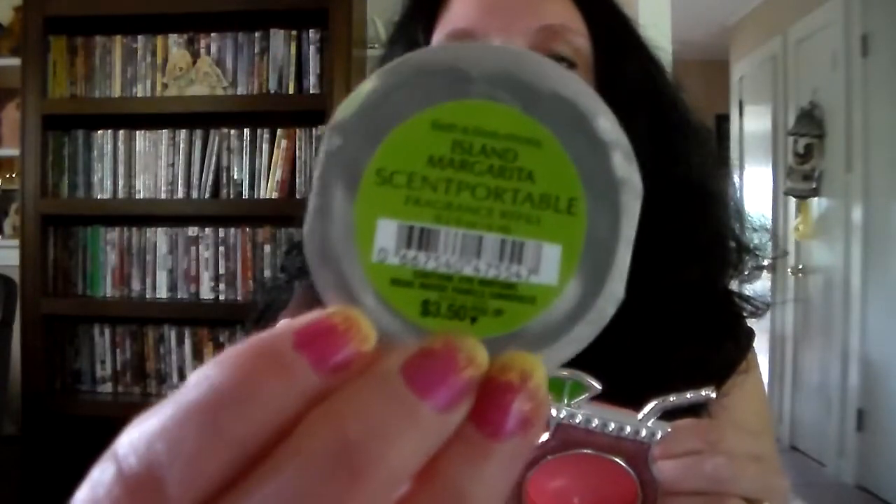I got the Island Margarita scent to go in it. This part right here turns, and then you put this in there, peel it, put the top back on, and just turn it to lock it in. It's just so cute! I saw this online and I was like, yes, I need this in my life. They're supposedly supposed to last for at least a month, so we'll see.